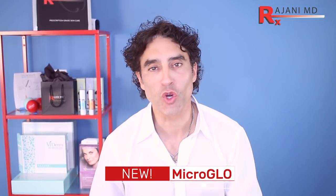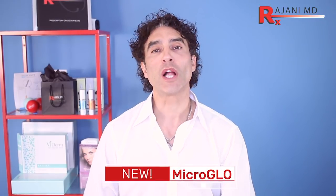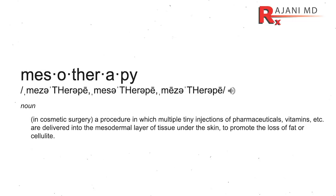Hi, I'm Dr. Johnny, and today I'm introducing MicroGlow. I have a video coming up on mesotherapy, so watch out for that. This treatment is based on the principle of mesotherapy — meaning the middle layer of the skin — and getting nutrients there to create youth, glow, and beauty.